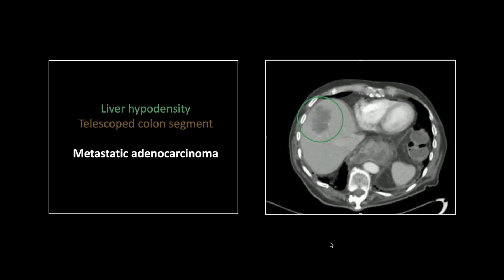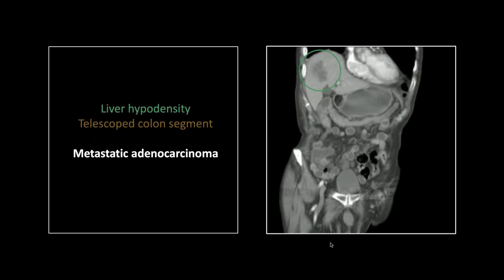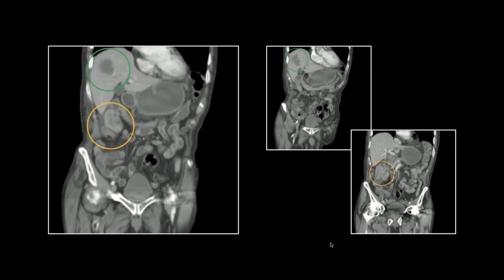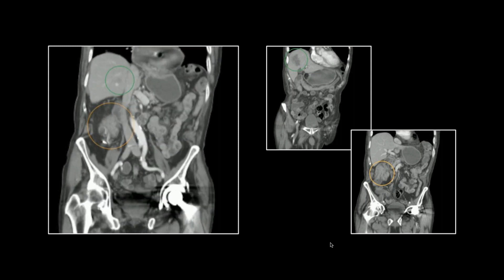I forgot to move this intussusception case, so we're just going to click through it — this is the one we saw earlier. That is the adenocarcinoma with intussusception.